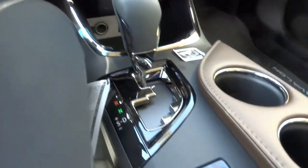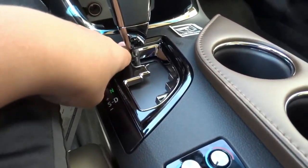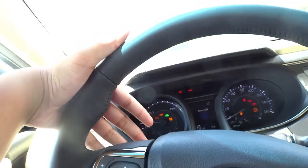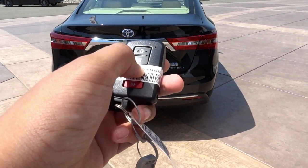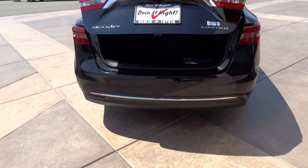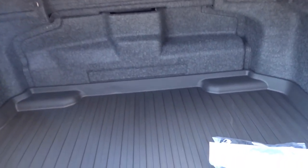The Avalon features a speed-sensitive electric-assist rack-and-pinion power steering system on a three-spoke leather-wrapped steering wheel with satin silver accents and multifunction controls on the top two spokes. The Avalon Hybrid comes with an electronically-controlled two-speed CVT gearbox with overdrive.